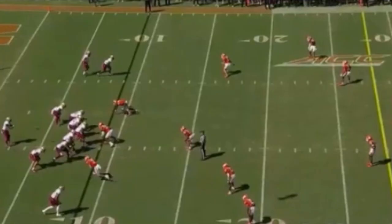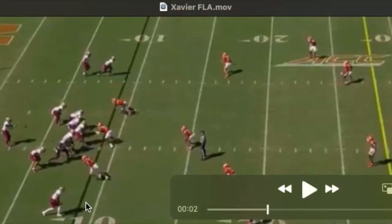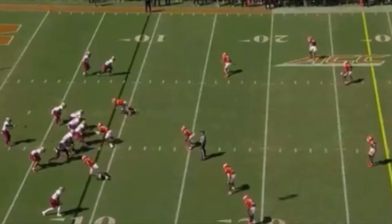Xavier Thomas is 6'2", 244 pounds, with 33-inch arms. He played D-end at Clemson and will be an outside linebacker in the league. He wears jersey number three and is rushing off the right tackle side.